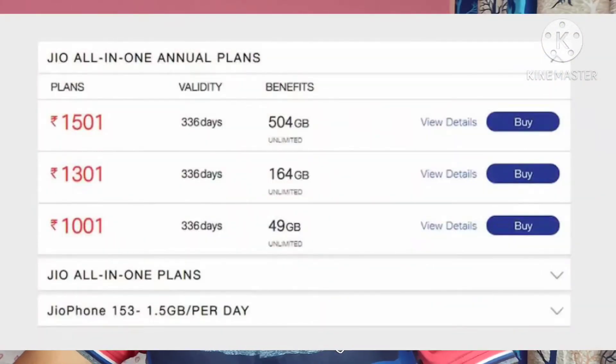Let's have a look at the three plan details. First plan: rupees 1,501 and you will get a total of 504 GB. Next plan: rupees 1,301 and you will get 164 GB. And the last plan: 1,001 rupees, you will get 49 GB. Instead of one year, 365 days, they have reduced these plans to 336 days. If you are looking for a monthly plan, this is the best plan — you can recharge for 336 days and will get extra GB for your usage. You will get unlimited Jio to Jio calls, and for Jio to other networks, you will get 12,000 minutes.